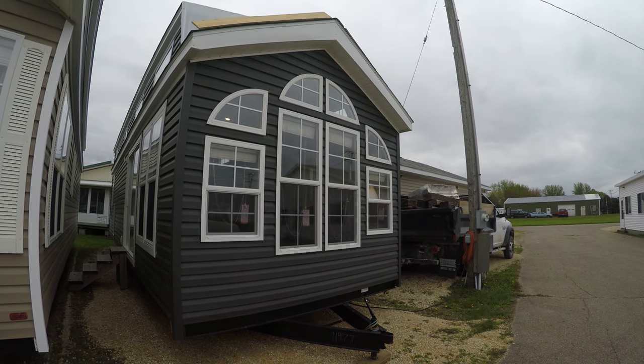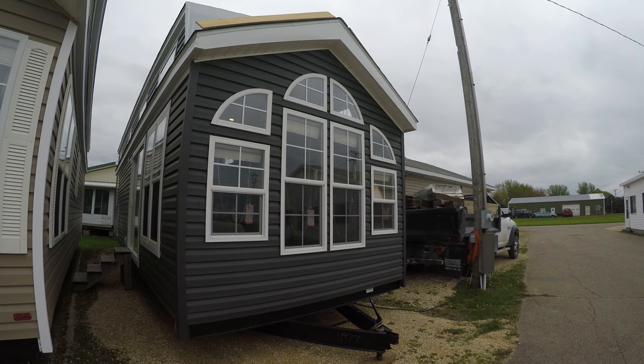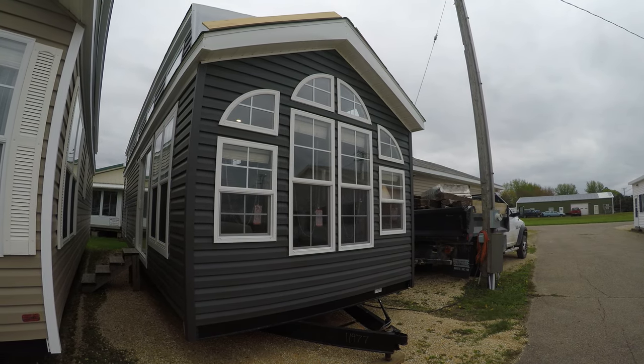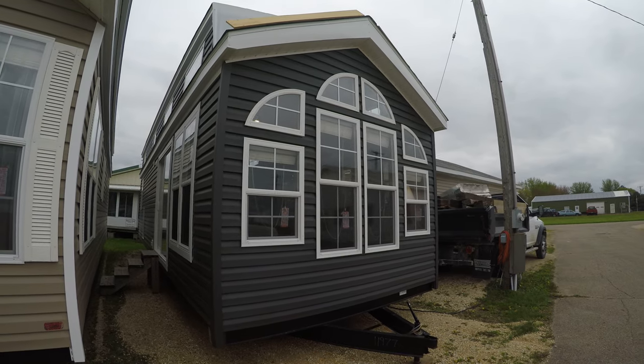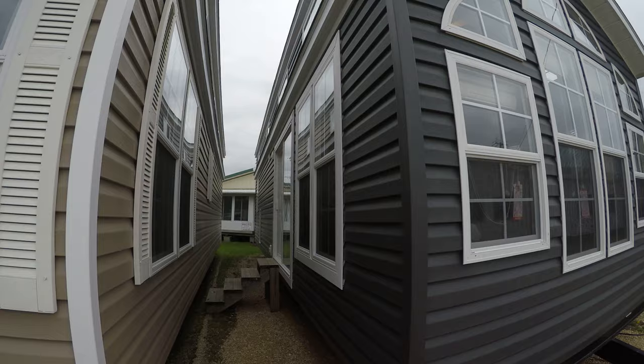Hello and welcome to Kelly Hicks Construction. This is a 2020 Quail Ridge Park model manufactured by Forest River. Let's go check it out.